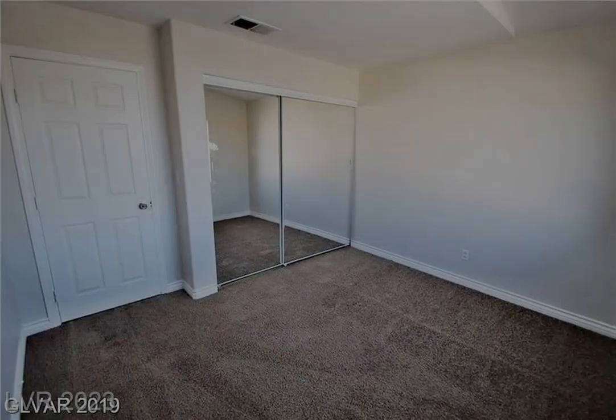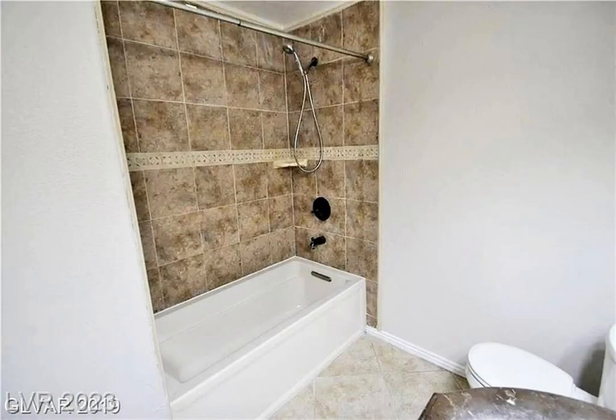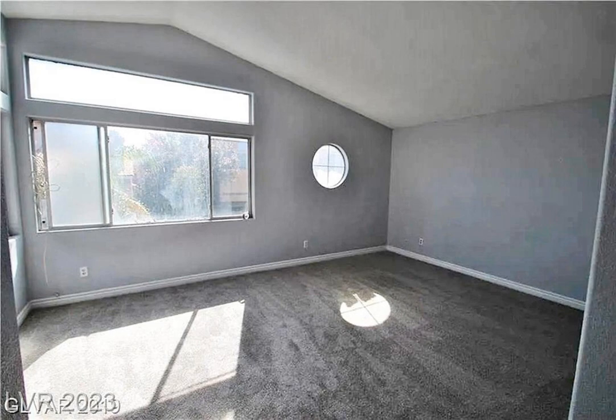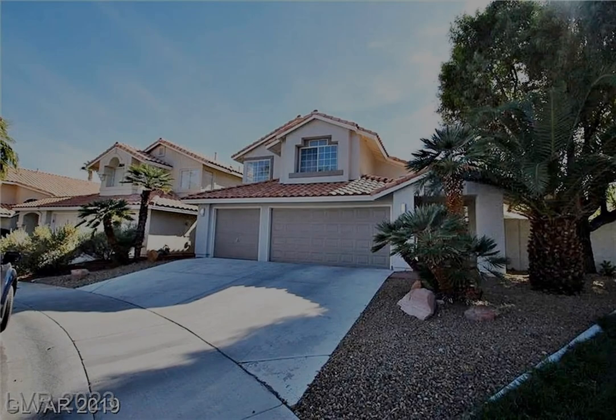This home features three bedrooms, one full bath, an upgraded kitchen and bathrooms, a popular floor plan with vaulted ceilings, a family room with a fireplace, a half bath downstairs, a separate laundry room, and a three-car garage.